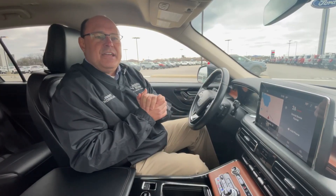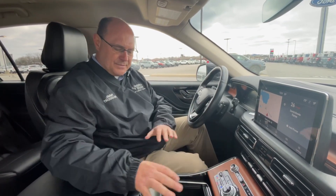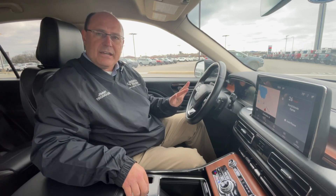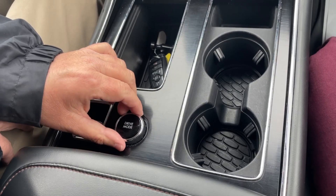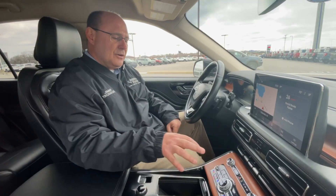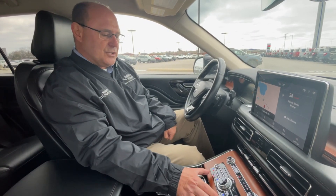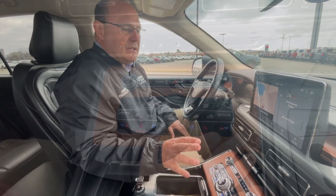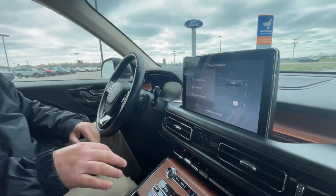Inside this Lincoln Aviator, all of the conveniences are right here at your fingertips. Of course, the drive modes that are so essential — all of them are right here. Easy access to everything: the conserve, the excite. Here we have your heated steering wheel — that's this button here. Of course, we have heated seats and cooled seats. And one thing I do like about the Aviator is that everything can be accessed right here as well.